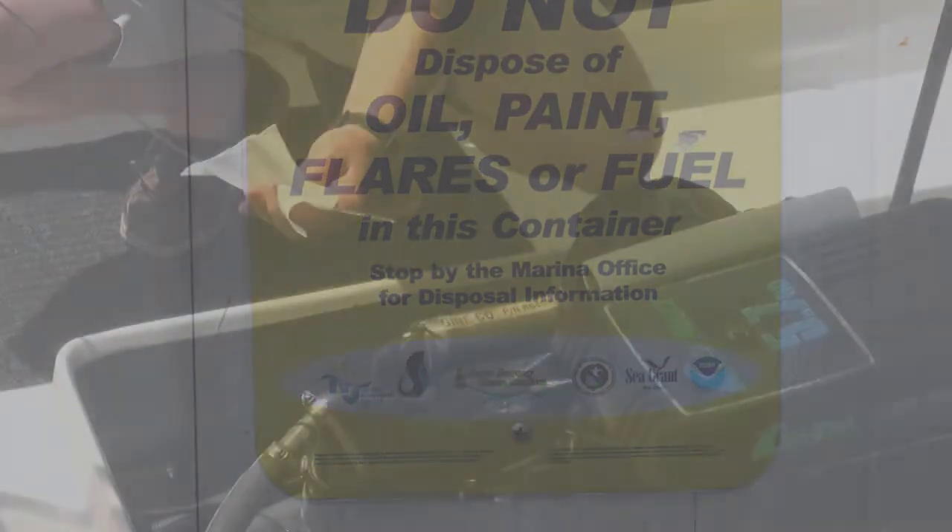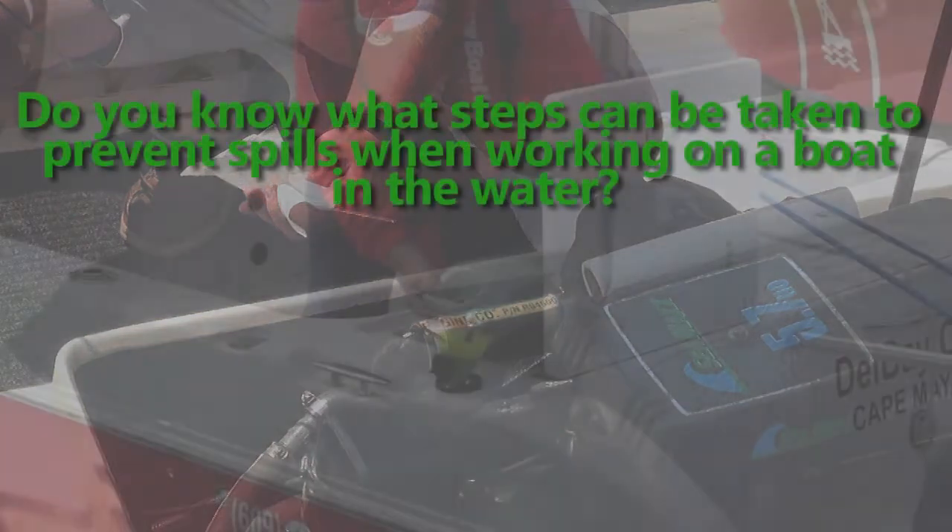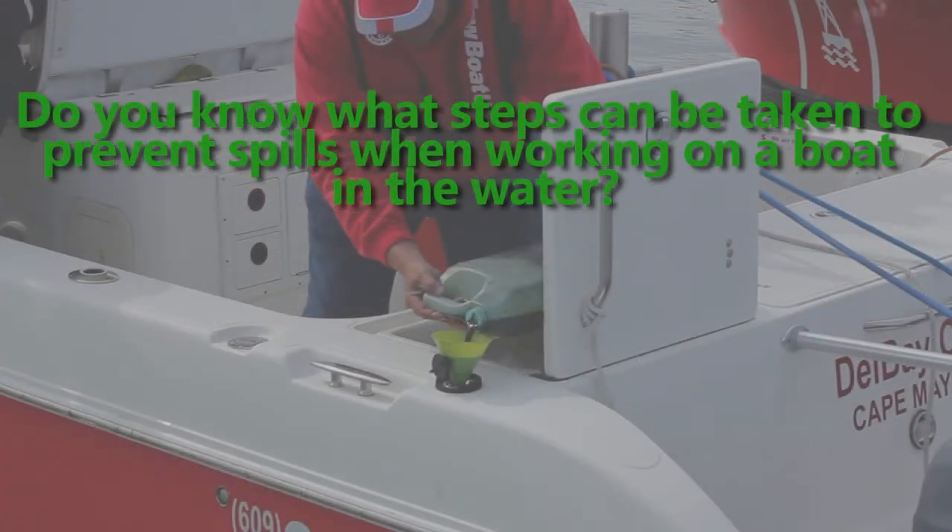Some boaters also perform minor maintenance like tune-ups and oil changes while the boat is in the water. Do you know what steps can be taken to prevent spills when working on a boat in the water?